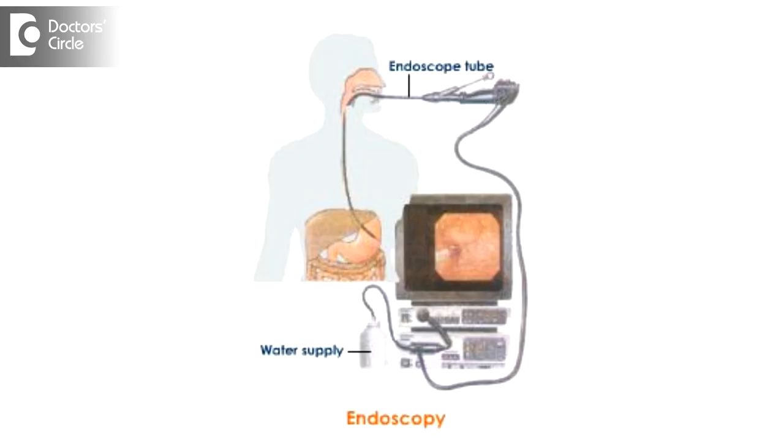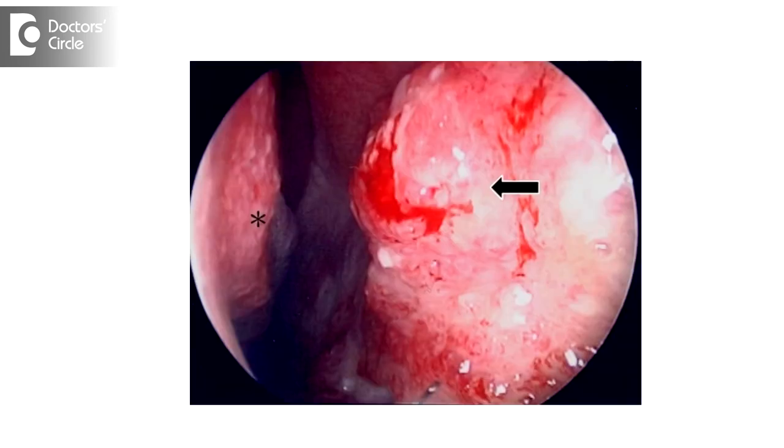Routinely, when we do an anterior rhinoscopic examination, we can pick up a nasal septal spur. Sometimes it can be missed on just an anterior rhinoscopic examination, especially when the spur is located more posteriorly. There is a simple office test called a diagnostic nasal endoscopy. When we put a telescope into the nose and as we pass it, we can easily pick up the presence of a septal spur.